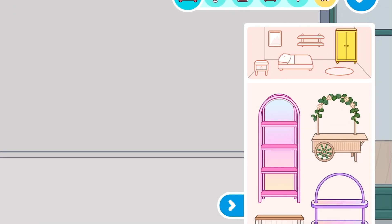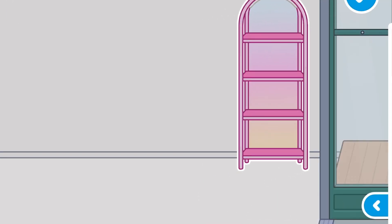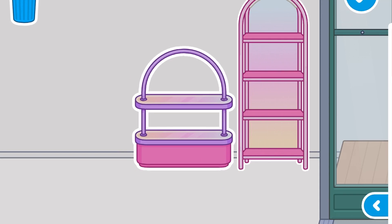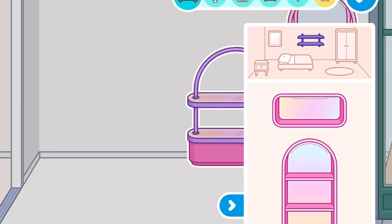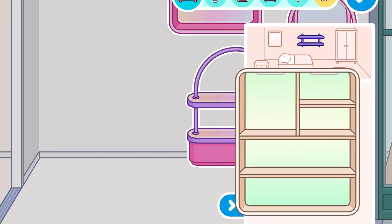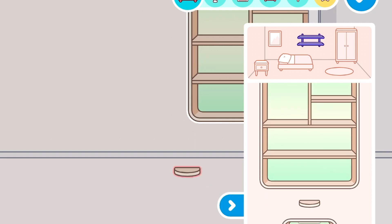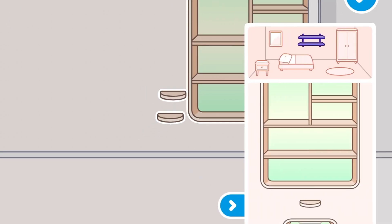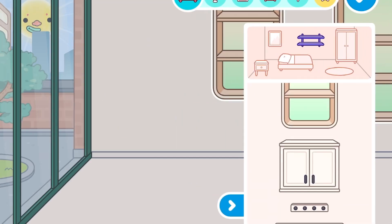Okay, so we're gonna go ahead and click the cabinets. Oh my god, look how cute this pink one is. It's so cute. And this one too, it's so perfect to put like all the new makeup products. This one is definitely for skincare. It's also really aesthetic as well. I absolutely love these guys.